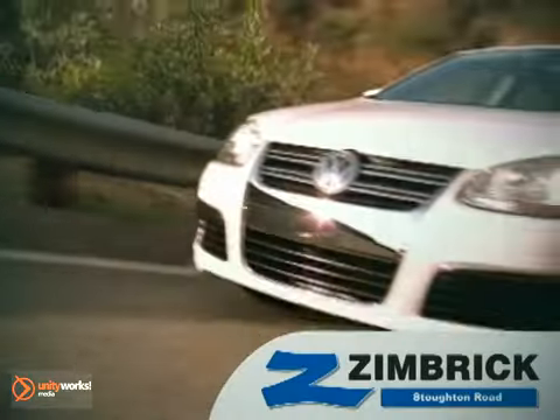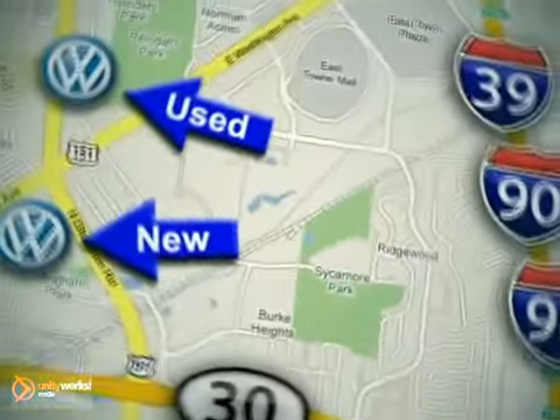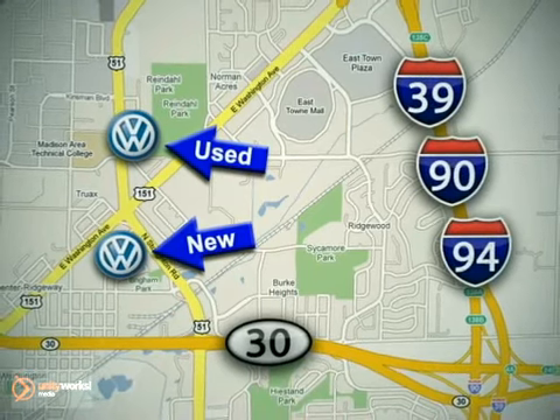We are Wisconsin's only generation best VW dealer. Visit our used car lot at 1707 North Stoughton Road, or our new car lot at 1430 North Stoughton Road.